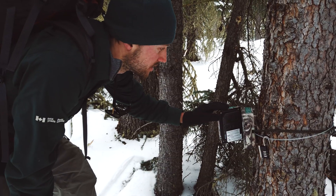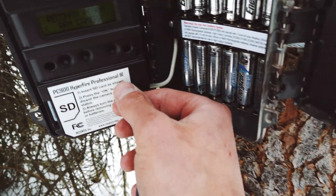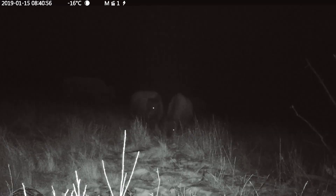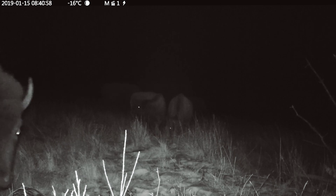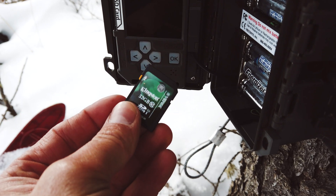We just got to one of the bison remote wildlife cameras. We use these cameras for monitoring the bison — it's a good tool to see how they're looking, their body condition and health. So we're just changing batteries, grabbing an SD card quick, and then we'll be on our way to the next camera.